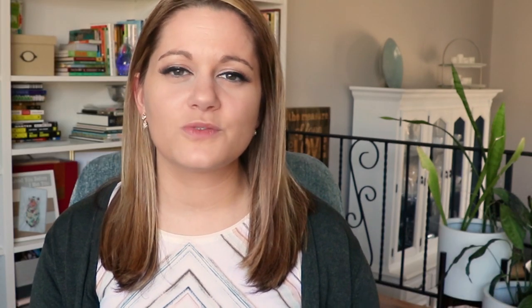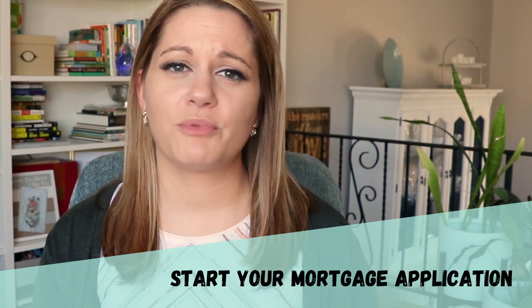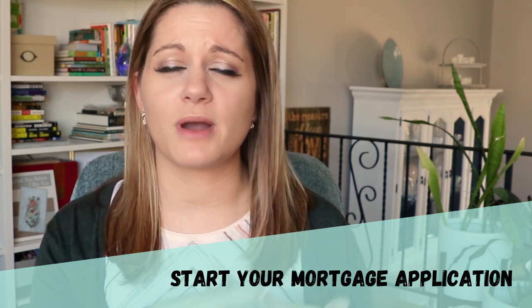Now let's talk about everything that happens during the under contract phase. The first thing you want to do when attorney review ends is get in touch with your lender and start the full mortgage application process. Before this, you've probably only done the pre-approval. Now you want to start the full official application right away, because this really takes the longest part of the entire transaction.